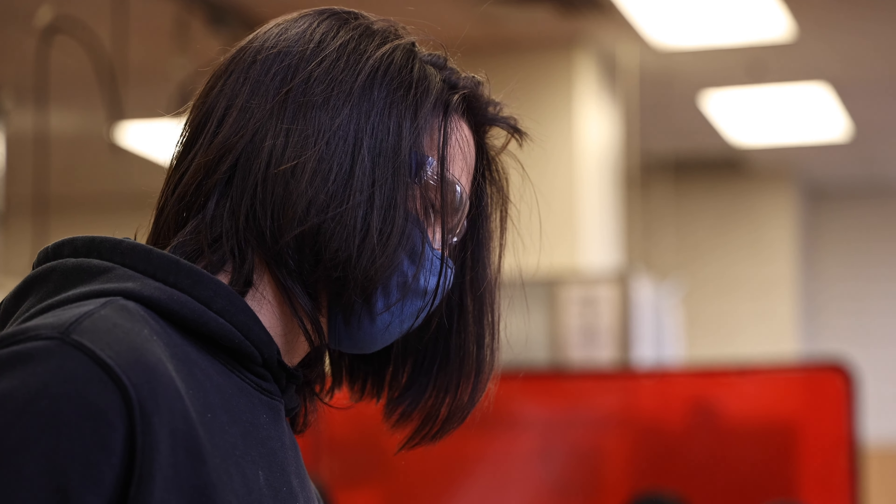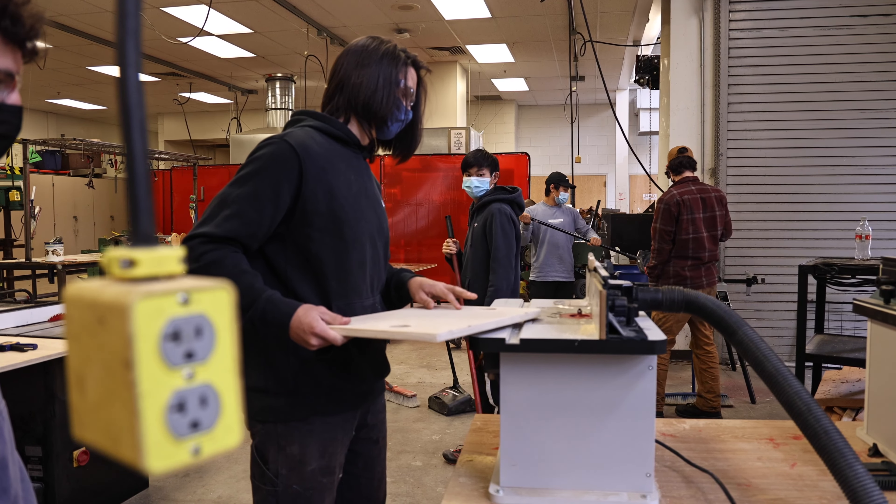I'm Alex Hebert. I'm a junior at Westview High School. Right now we're in the shop. I'm part of the manufacturing program here at Westview, and we've been working on step stools.